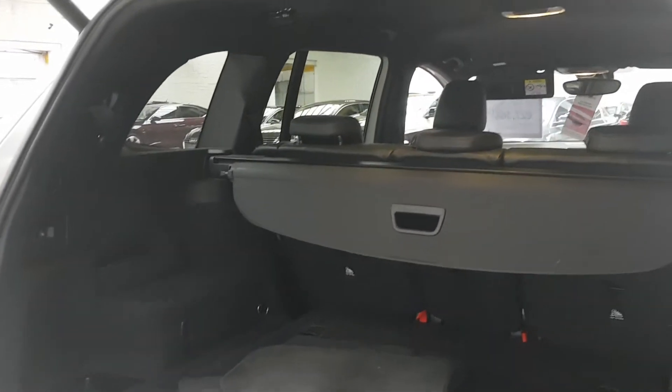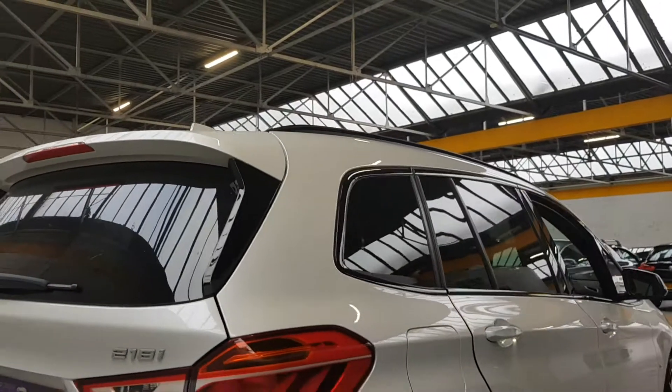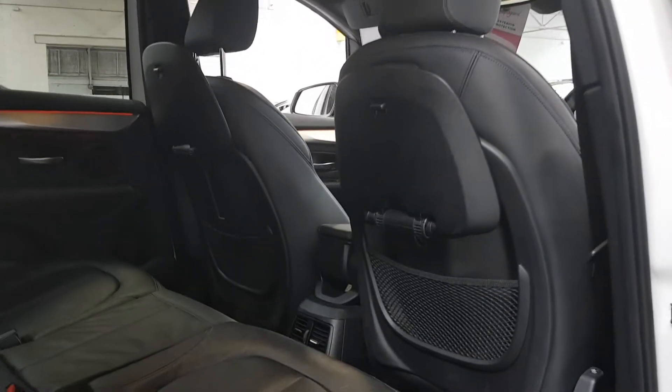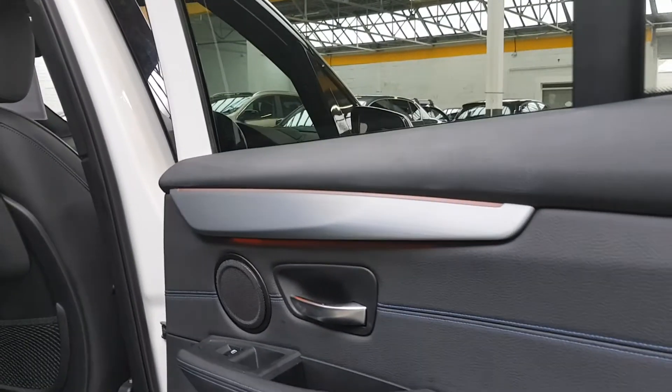Seven seats of course — third-row seats are folded down into the floor at the moment. We've got the genuine BMW floor mats about to get refurbished and fitted as well. The beautiful off-white color car has the lights on all the door handles pointing down at the ground, so at night time you can see where you're standing before you get into the car.